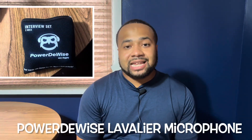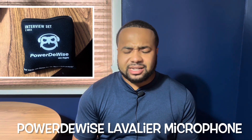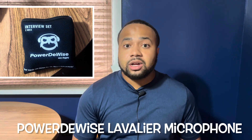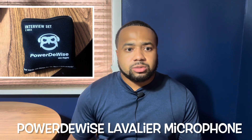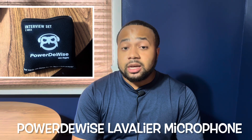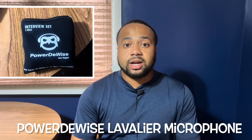Option two, the PowerDeWise Lavalier Microphone. As you can see, it's clipped on to me. Audio difference is definitely great. It makes a tremendous impact, especially if the only thing you've had to use was your audio mic from your iPhone or Android. This one only costs about $20 to $30 on Amazon. It's helped me out tremendously, so I would strongly recommend getting the PowerDeWise Lavalier Mic.